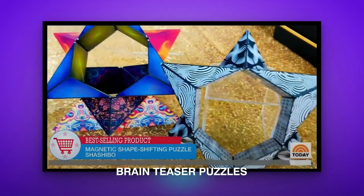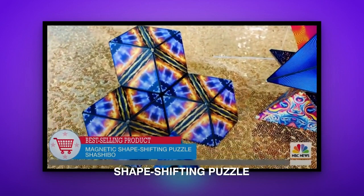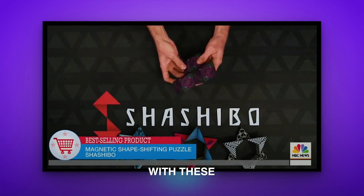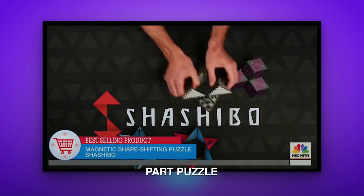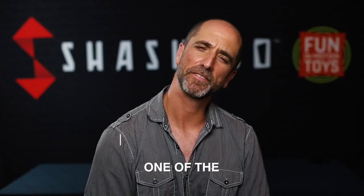The best-selling brain teaser puzzle on Amazon and Barnes & Noble — these are a magnetic shape-shifting puzzle you can create sixty different shapes with. They're part brain teaser, part puzzle, part fidget toy.